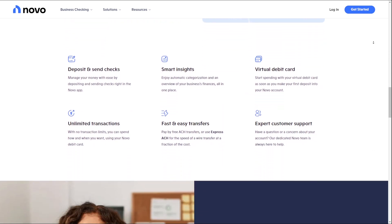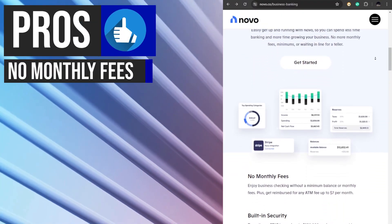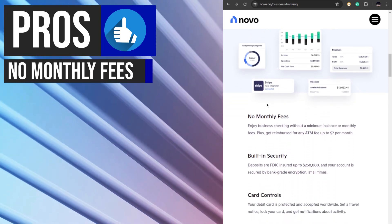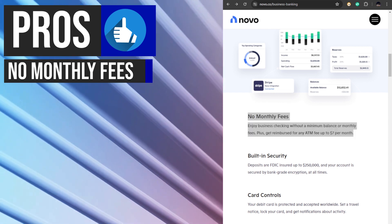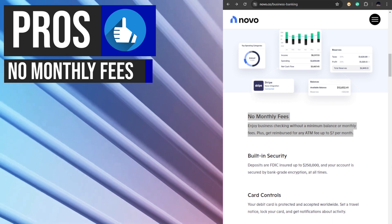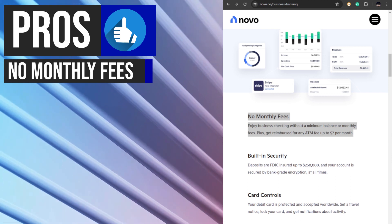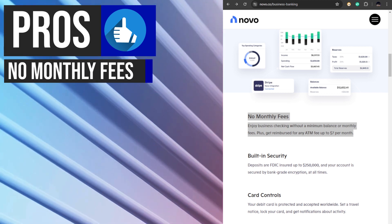Now let's talk about some of its benefits and features. Novu's business checking account stands out for its lack of monthly maintenance fees or minimum balance requirements. This feature is particularly beneficial for small businesses as it allows them to manage their finances without worrying about account fees cutting into their profits. By eliminating these common charges, Novu enables entrepreneurs to focus on growing their business without the added burden of account maintenance costs.